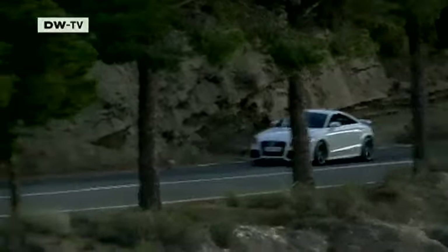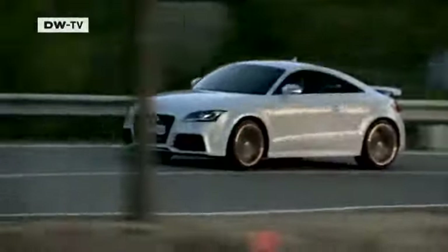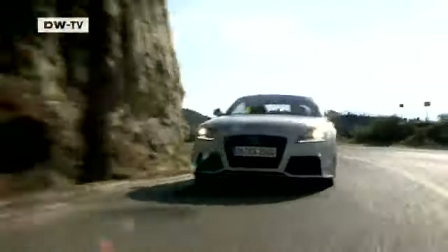The five-cylinder engine, which was present in the original Quattro, in the Sport Quattro, and of course in our rally cars, is making a comeback. The new Audi can travel 100 kilometers on 9.2 liters of fuel, but drivers who constantly take advantage of the vehicle's enormous thrust and are late in shifting gears are likely to guzzle more gas.